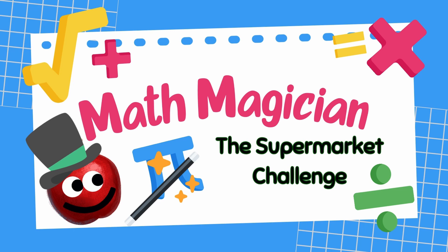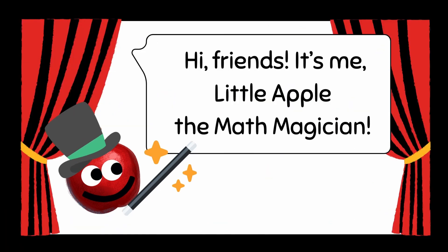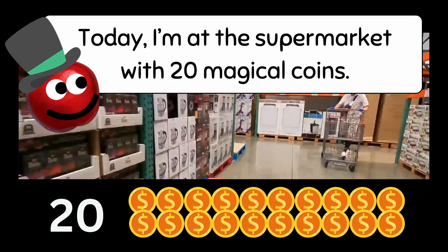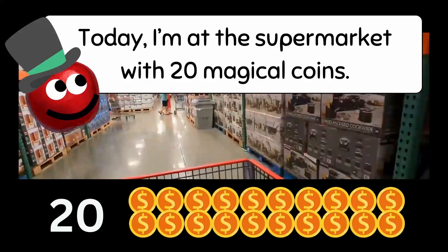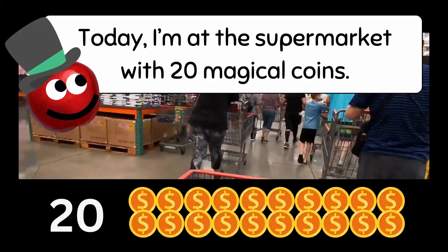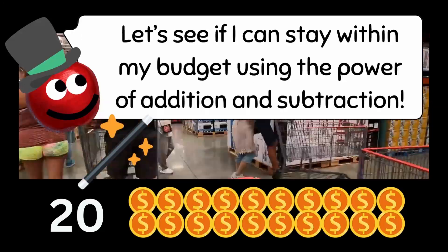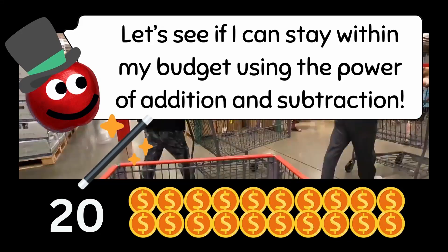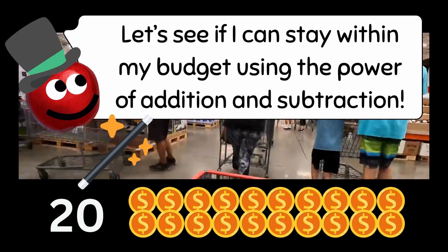Supermarket Challenge! Hi, friends. It's me, Little Apple, the math magician. Today, I'm at the supermarket with 20 magical coins. Let's see if I can stay within my budget using the power of addition and subtraction.